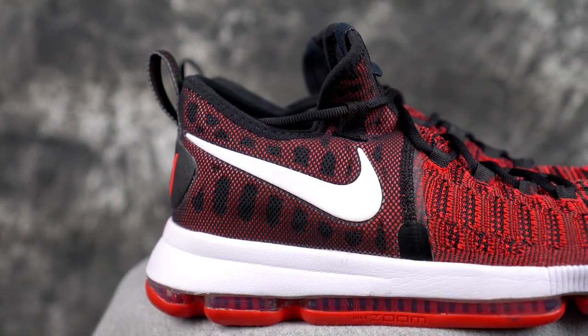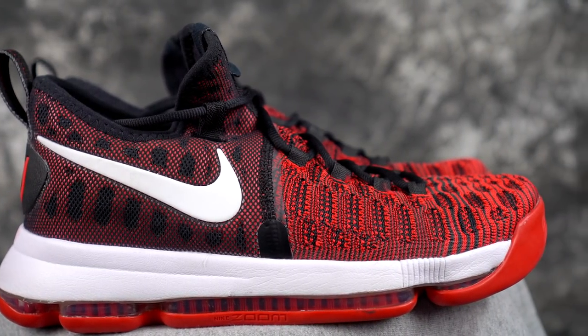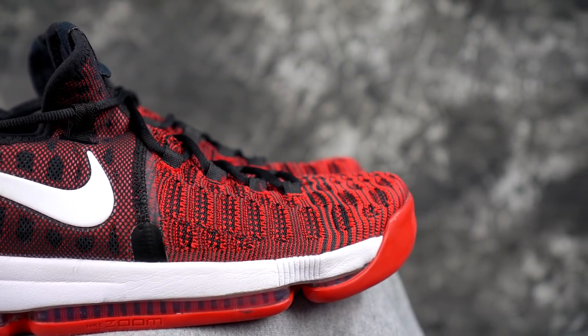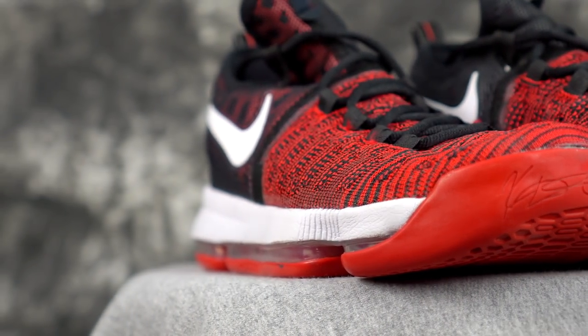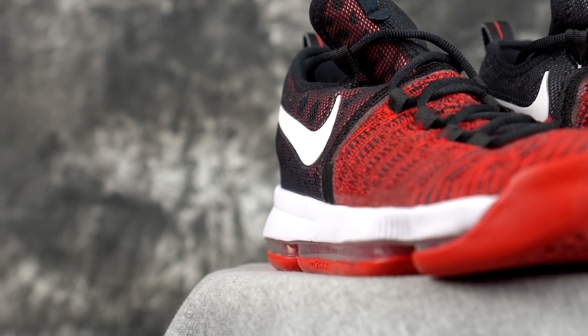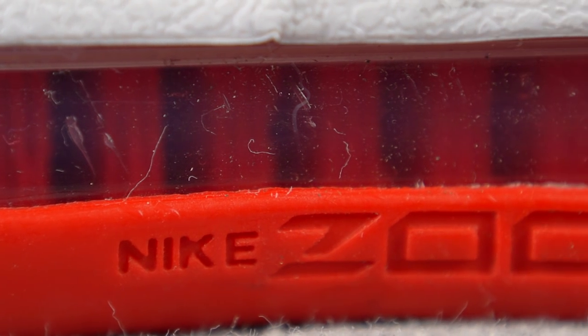Numbers three through five are kind of interchangeable, but numbers one and two are a whole different level. Number two is the KD9. The flyknit looks really dope, it's low-profile — almost looks like a runner or casual shoe. It has full-length Zoom under your foot, which is next level. It's $150, not crazy expensive, and the upper is still kind of thin, light, and minimal.